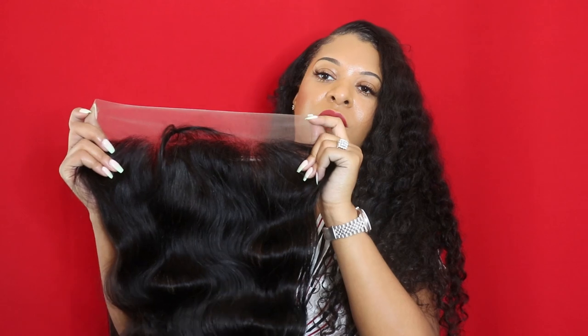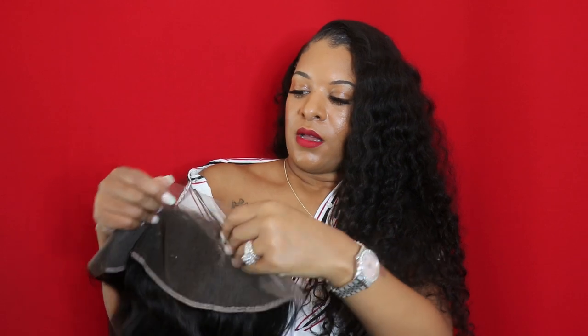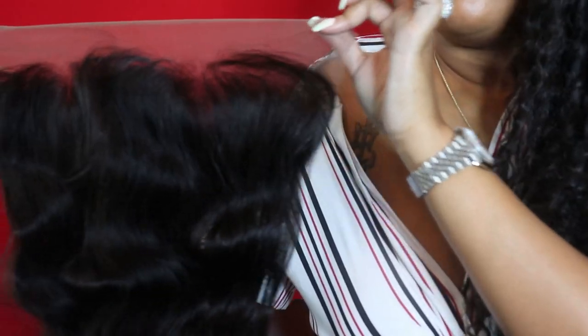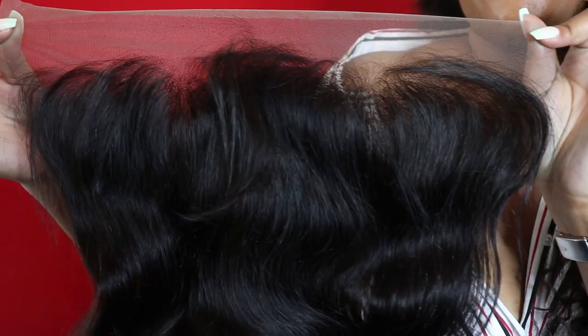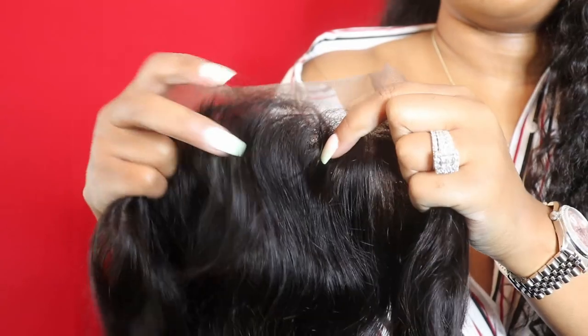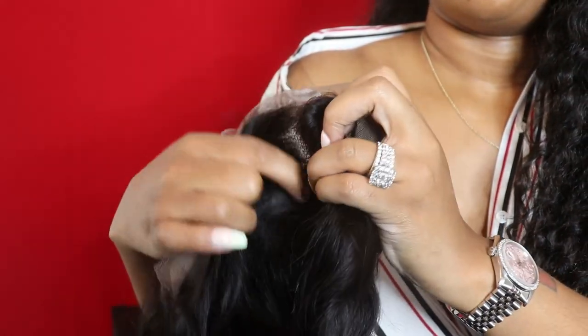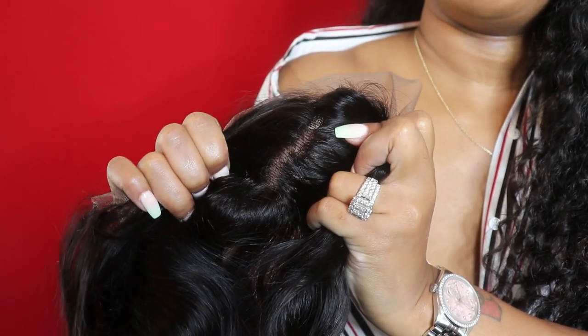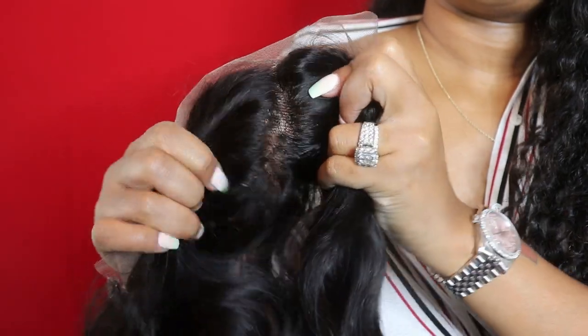This is our frontal - the frontals go from ear to ear, and this is also in natural brown lace. As you can tell, this one has baby hair. Once again you can choose not to get it if you don't want it. It has a very natural hairline - super natural. You can also choose to get the lace frontal in a silk base as well, but this one is all lace. This one is in body wave.